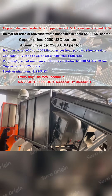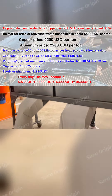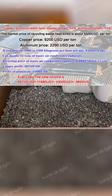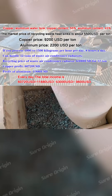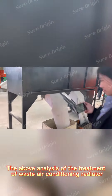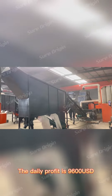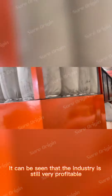The copper profit is US$60,720 and the profit from aluminum is US$11,880. Every day, the total income is US$60,720 plus US$11,880, minus US$63,000, equaling US$9,600. Based on this analysis of treating waste air conditioning radiators, the daily profit is US$9,600, showing that this industry is still very profitable.